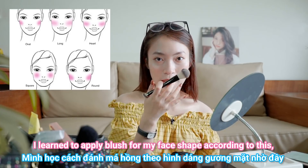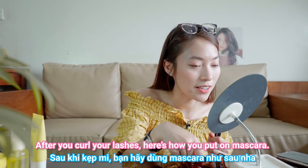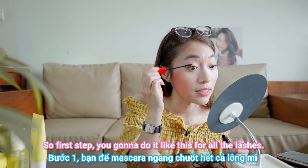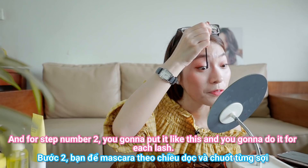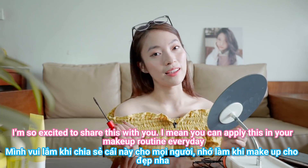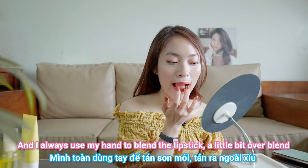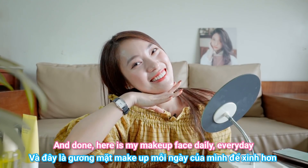I learned to apply blush according to my face shape, so you can find what works for yours. After curling your lashes, here's how to put on mascara — I learned this from my makeup artist. First, apply it across all the lashes, then for step two, apply it vertically for each individual lash. I always use my hand to blend the lipstick a little, so that my lips look fuller. And done — here is my everyday makeup look!